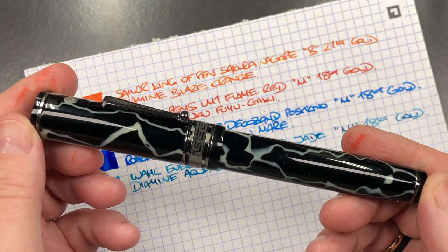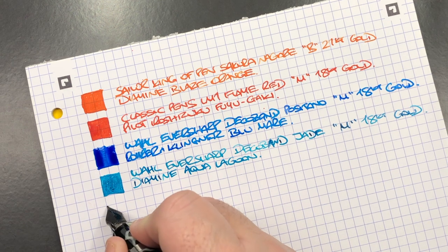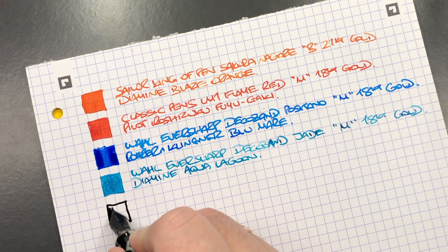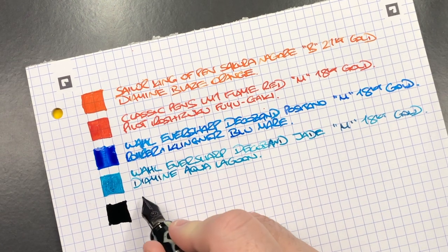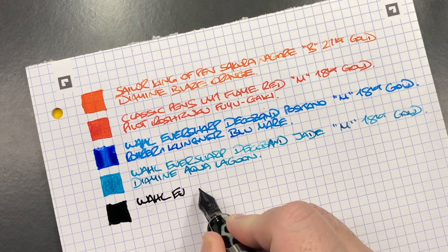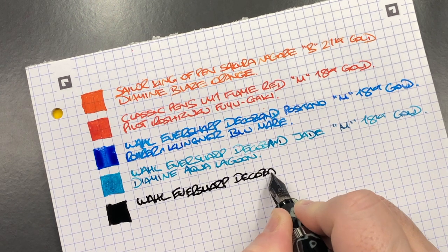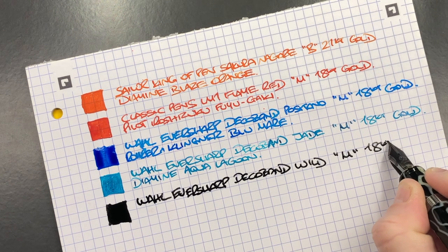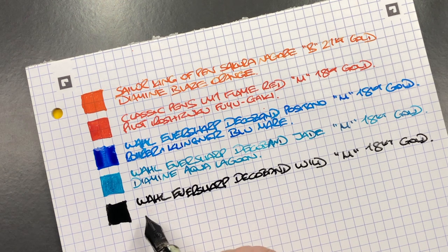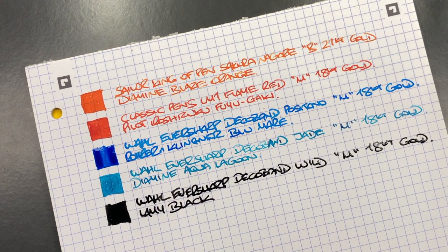The next pen is the Wahl Eversharp Deco Band Oversized in the wild side — again a super wet pen with a medium 18 carat gold nib. The ink in here is Lamy Black, which I find is a really lovely deep black ink and can sheen a lot as well.